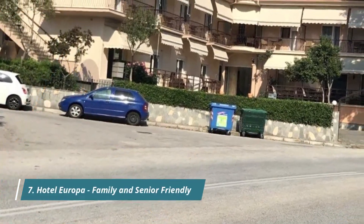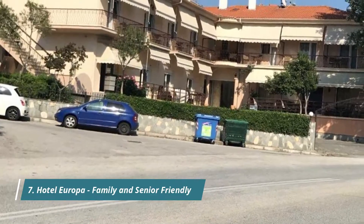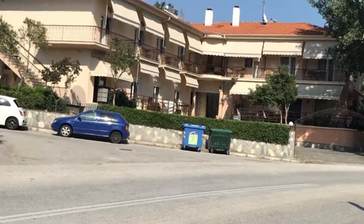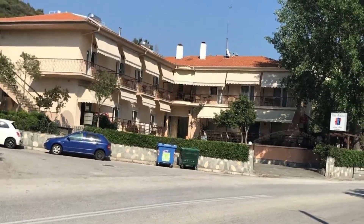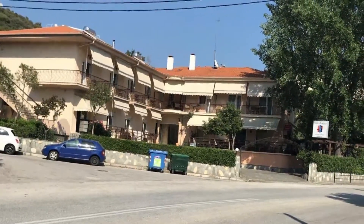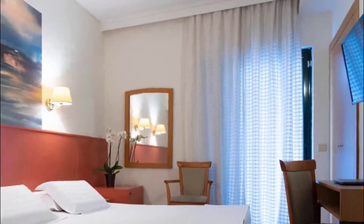Number 7: Hotel Europa, Family and Senior Friendly. Just 1.5 kilometers from the city center and harbor of Kavala, the two-star, family-run Hotel Europa offers free Wi-Fi and guest rooms with a balcony.